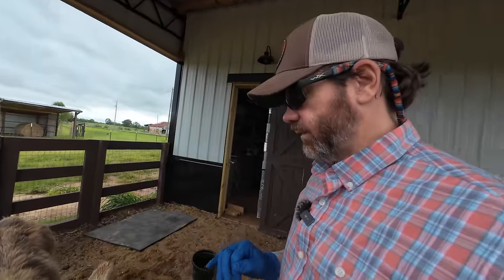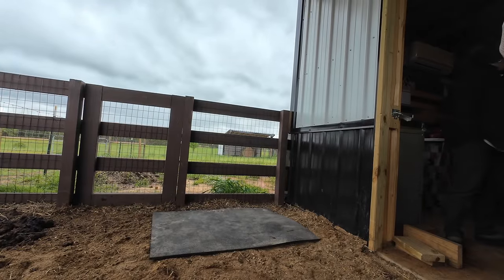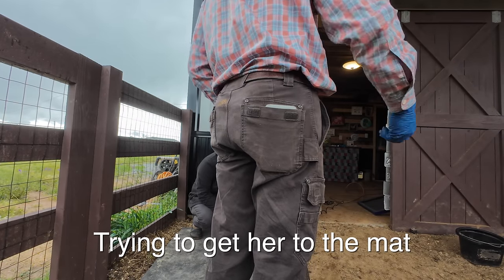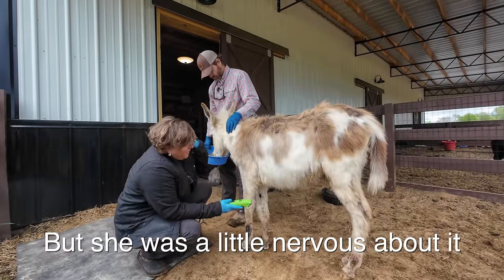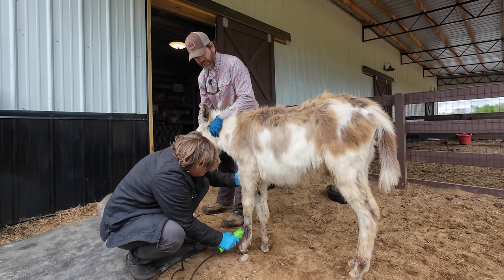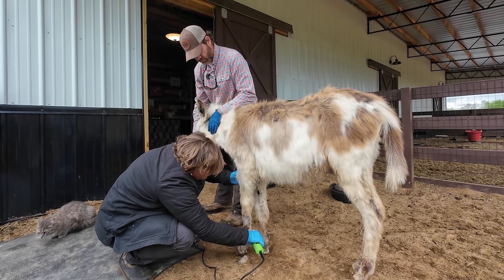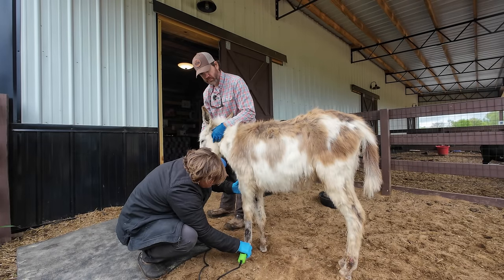We decided we're going to try to shave around it and see how that goes — she may or may not like it. If she doesn't like it, we won't do it. Let's see if she'll let us use the shaver. All right, I'm just going to put it on low and see what happens. Good job, honey bunny. All right, I'm going to go to the next one.